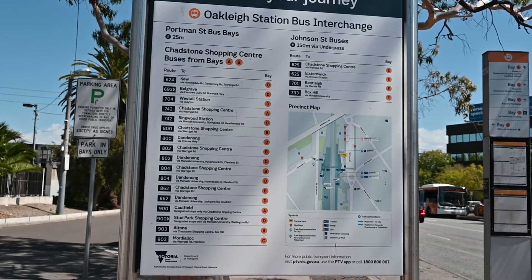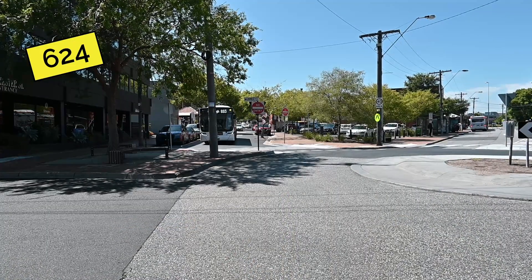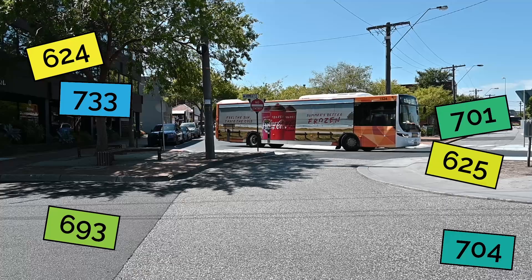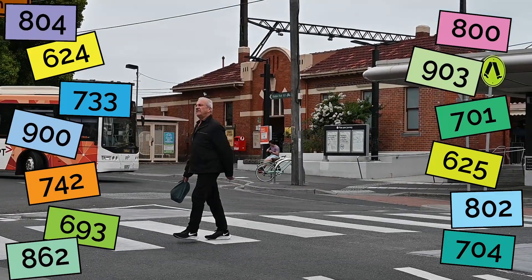There are so many bus routes here and it won't make great viewing to list them all in detail, so here's a quick montage: the 624, the 625, the 693, the 701, the 704, the 733, the 742, the 800, the 802, the 804, the 862, the 900 and the 903.